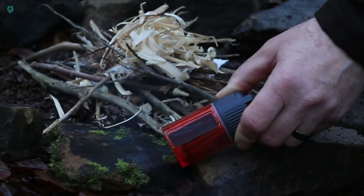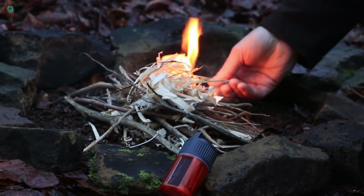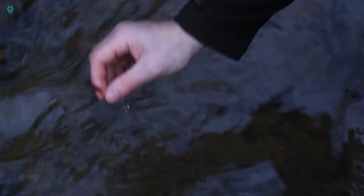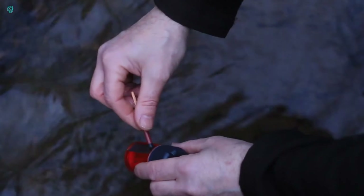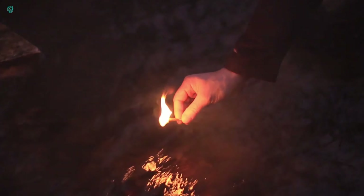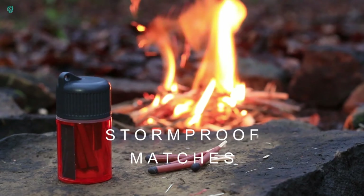Check out these fearless matches. Life Systems Storm Proof matches aren't afraid of a little water. Priced at around $12 for a set of 25, each match burns for about 20 seconds, come rain or shine, even in strong winds. Plus, they're lightweight at just 60 grams and won't hog much space in your bag or backpack.